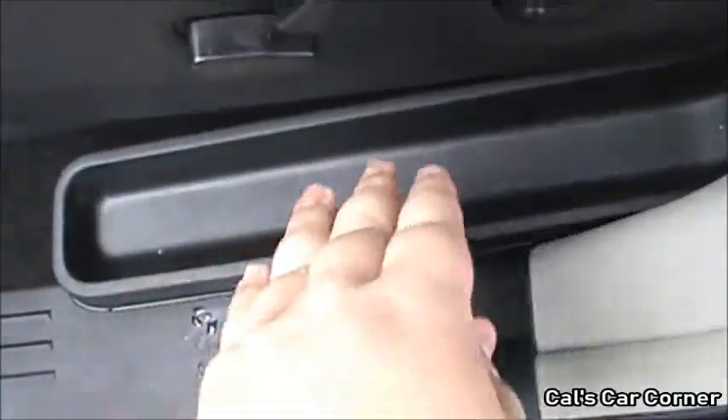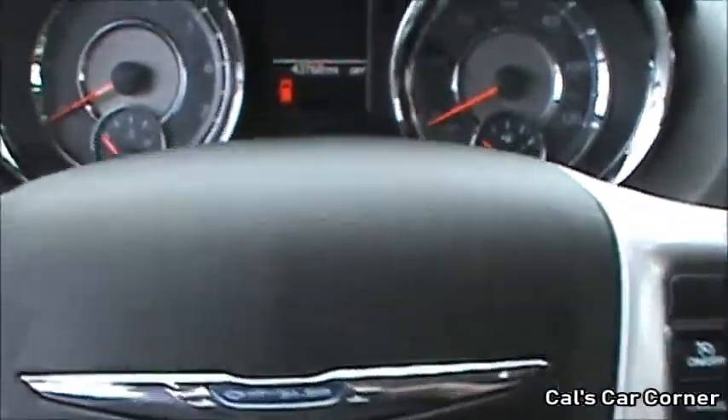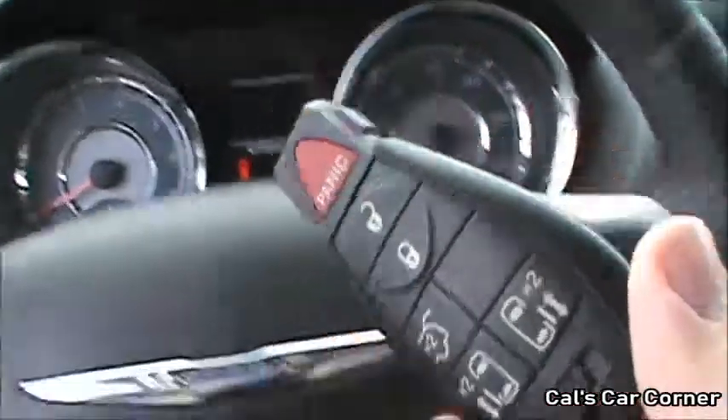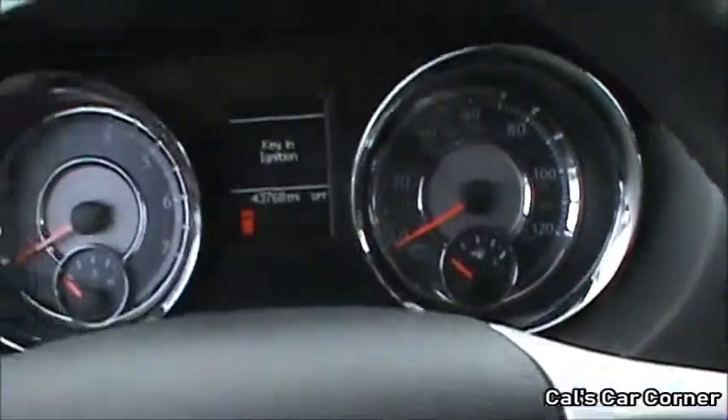You have some storage next to the driver's seat. Now that we are in the vehicle, we'll go ahead and start her up.